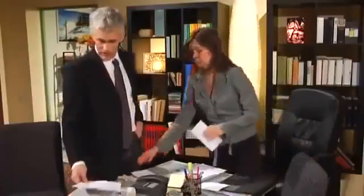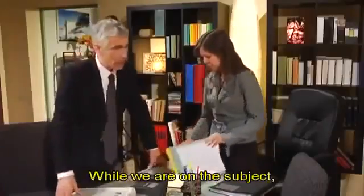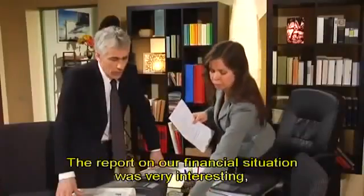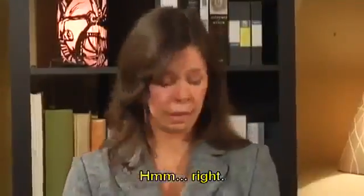Interesting speech, wasn't it? While we are on the subject, I think the strategies proposed by Miranda are going to prove very effective. The report on our financial situation was very interesting, don't you think? Hmm. Right.